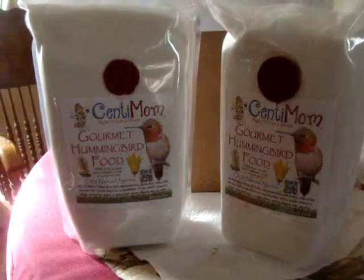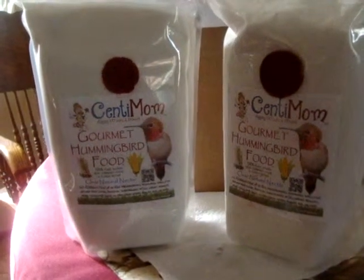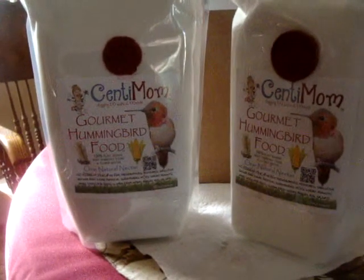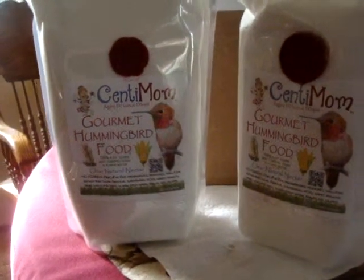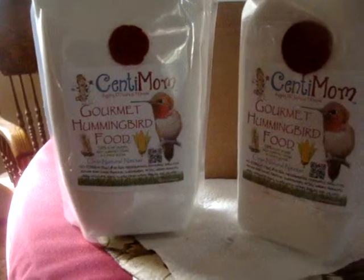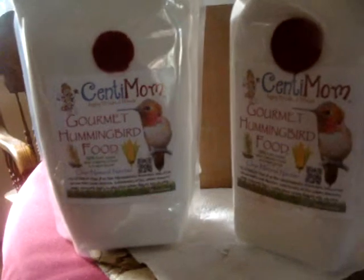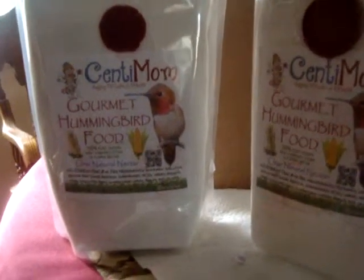Hi, I'm Marie from Pitt's Peach Patch Reviews, and I'd like to tell you about what I got in the mail today. It's two packages, three pounds each, of the gourmet hummingbird food, and it's being sold by Centimum online.